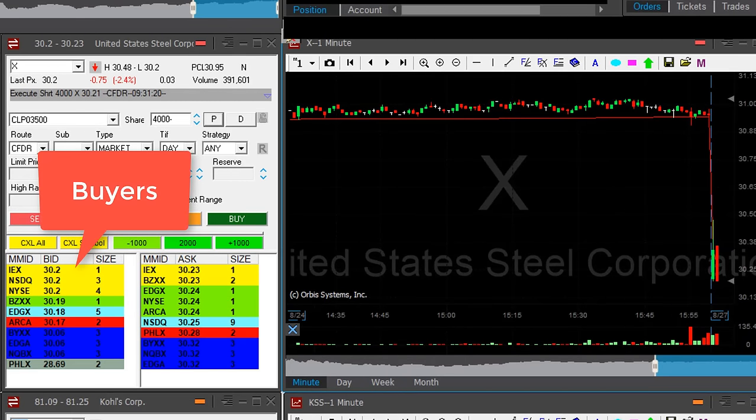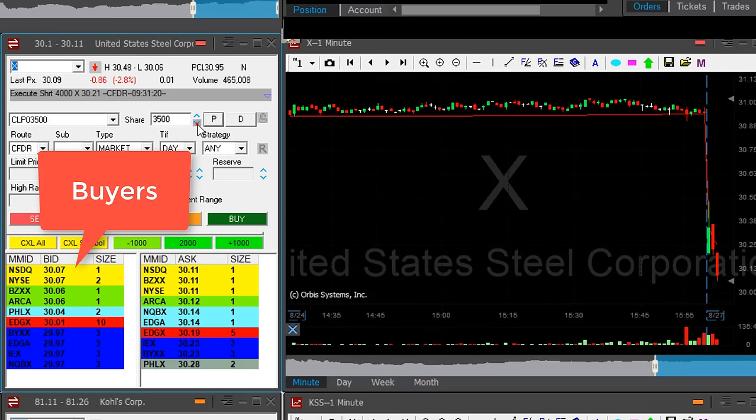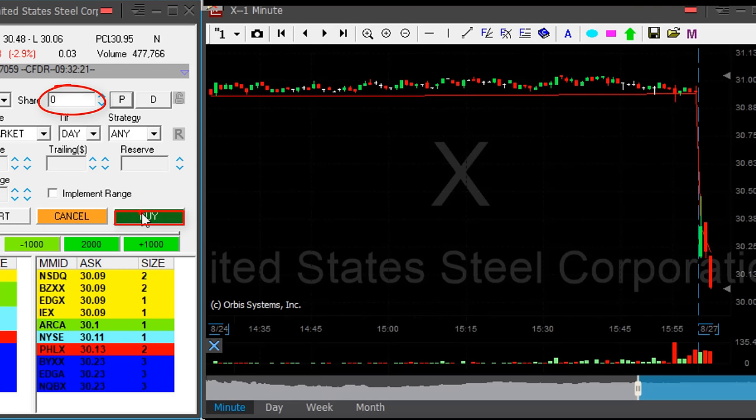Look at the buyers here — that's your sign. Here we go, under the lows. Getting ready to cover 3,400 shares.